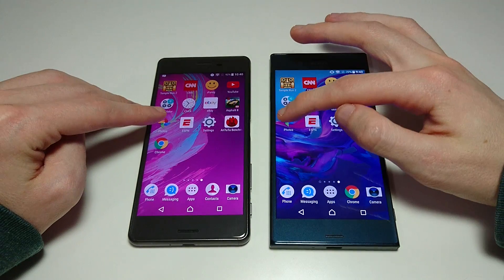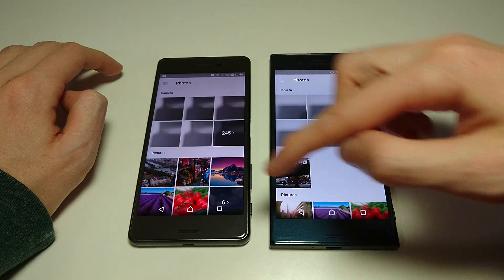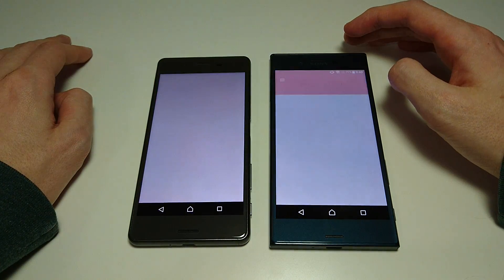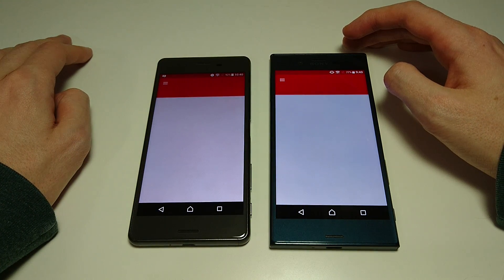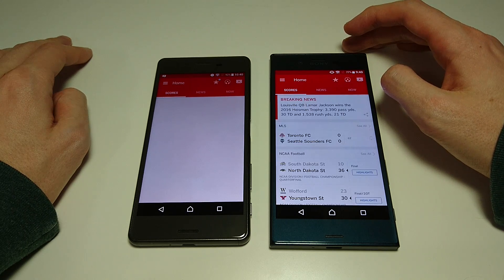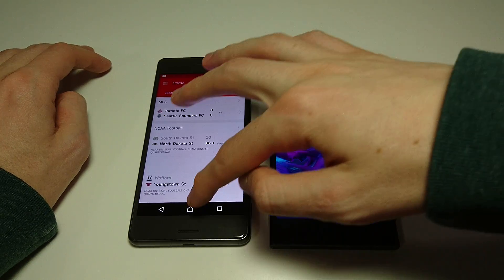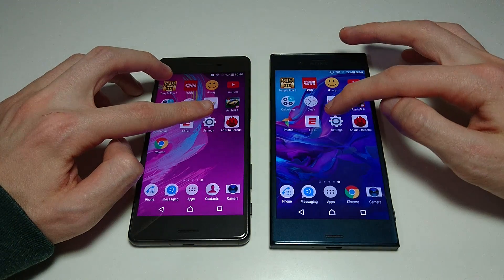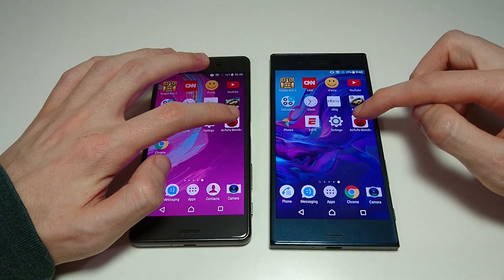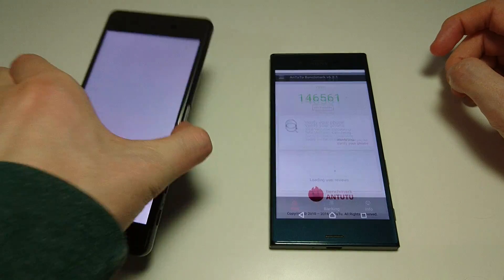Next up we've got Photos - XZ there in terms of actually loading up everything. ESPN - XZ again. Settings - looks like XZ to me. So here's an Antutu benchmark. I did not run this yet again on the X Performance - I will do that for the next video.